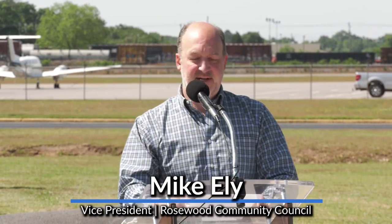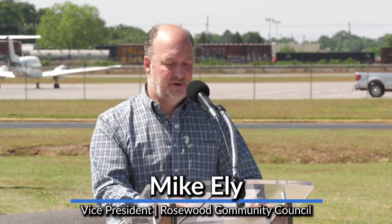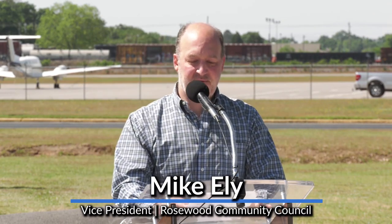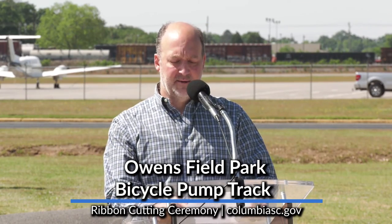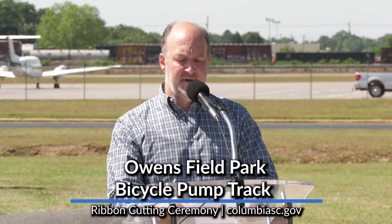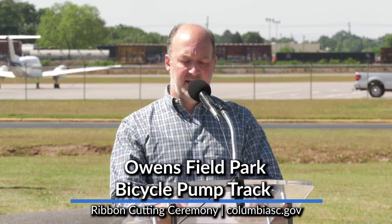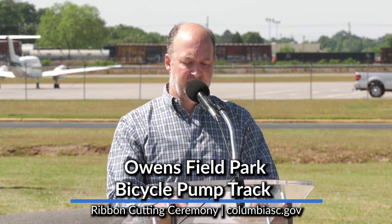Good morning. It's great to see everyone today. I'm Mike Ely, Vice President of the Rosewood Community Council. Rosewood has been excited about this project since we first heard about it, and the pump track has been a wonderful addition to the park and the neighborhood over the past year. I'd like to give a special thank you to Columbia Parks and Rec. We had a brainstorming meeting over at Edison Court about three years ago, and the idea of a pump track came up. Parks and Rec really ran with the idea, got the grant for the funding, helped design the track, and the end product turned out better than any of us imagined.